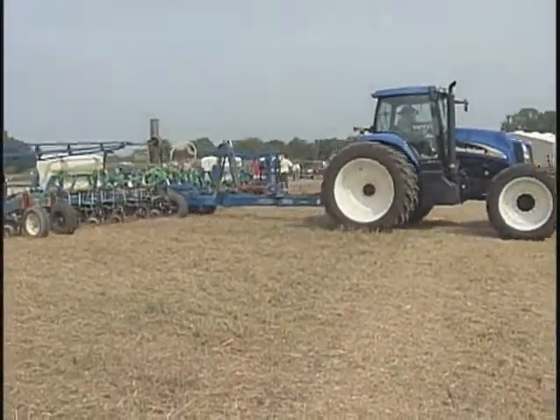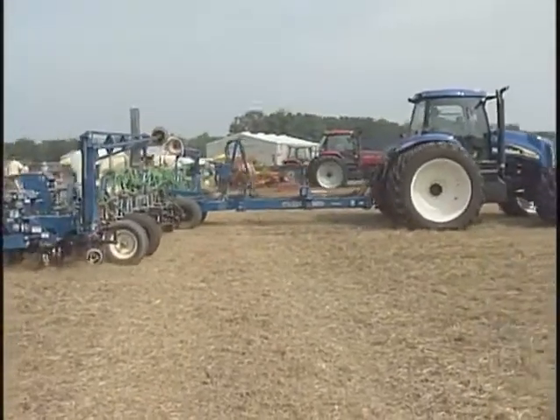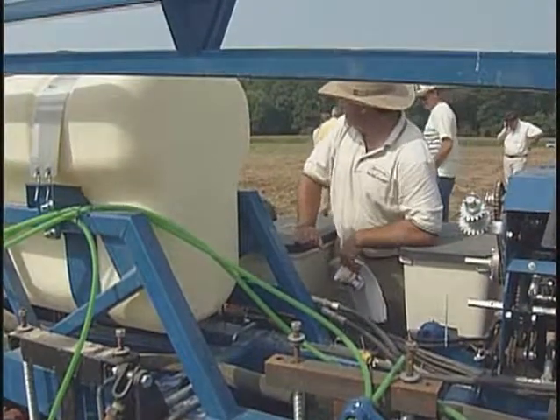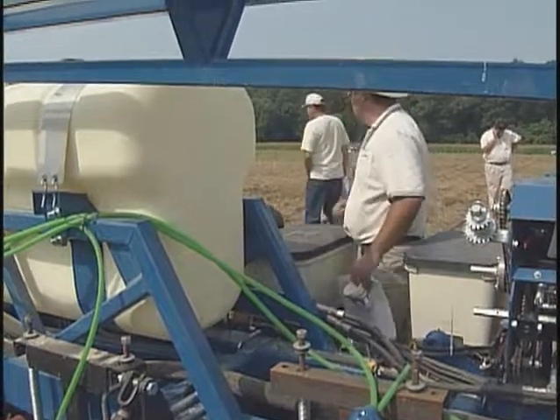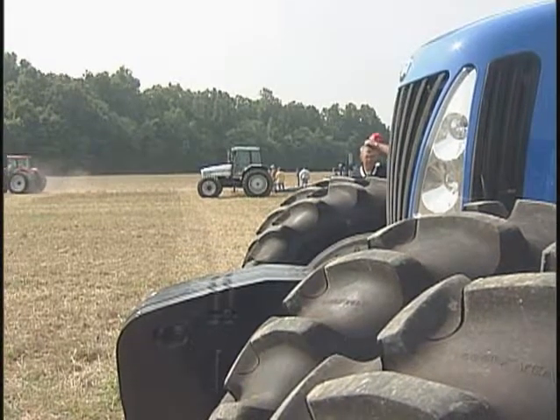Even though the equipment is getting bigger and more sophisticated, classic questions never go out of style. Economy, low cost, low maintenance — trying to save as much money as you can on a small operation. Everyone's taking a look at what the machine's done in the ground. You check to make sure you're getting good seed droppage and good coverage. You don't want to skip a lot of spots. Some of them aren't as good as others, and some of them are real good.